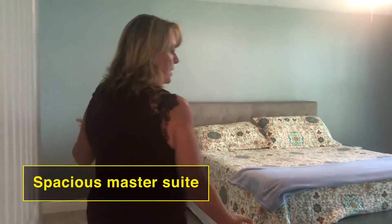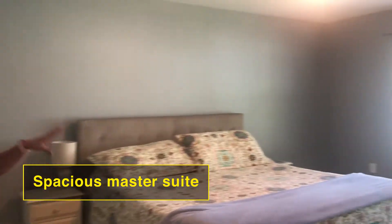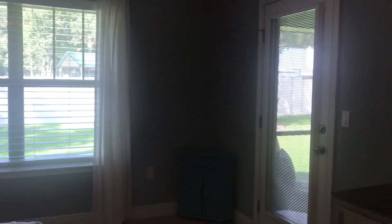The master has a tray ceiling and it's a huge room. It also has a door that goes out to the back patio so you can enjoy the evenings out there if you'd like. The master bathroom has a garden tub, a separate shower, and two vanities.